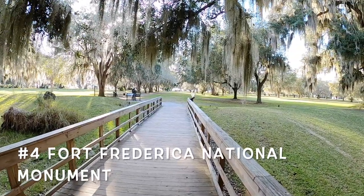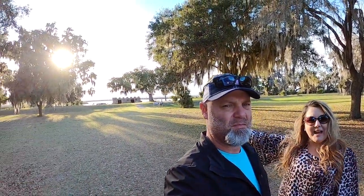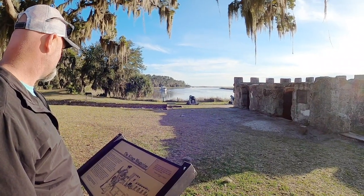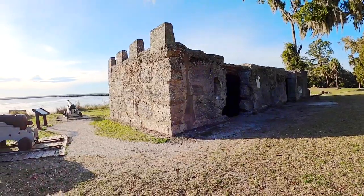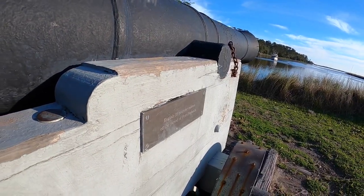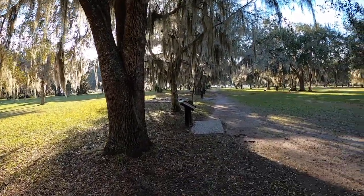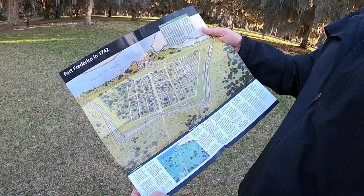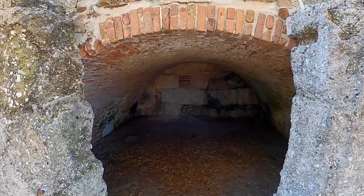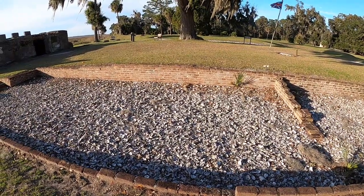We've been exploring Fort Frederica — you can see the fort along the water behind us. It's 1736 and this new area had recently been claimed by Britain, but Spain debated that, so this military fort and town were created to protect it. After a British victory, Georgia was confirmed a British territory, but the town eventually fell into decline. These ruins are all that remain of this important part of Georgia history.